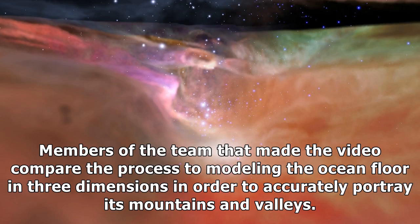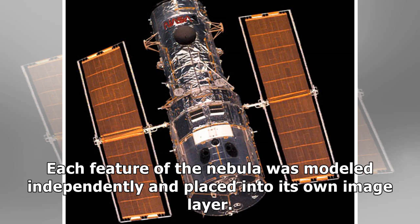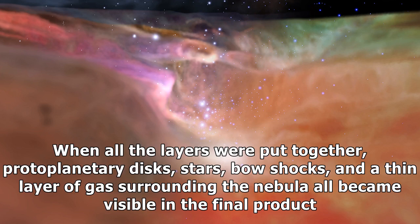Members of the team that made the video compared the process to modelling the ocean floor in three dimensions in order to accurately portray its mountains and valleys. They started with a visible light surface, then began adding layers of infrared images. Each feature of the nebula was modelled independently and placed into its own image layer. When all the layers were put together, protoplanetary disks, stars, Bok globules, and a thin layer of gas surrounding the nebula all became visible in the final product.